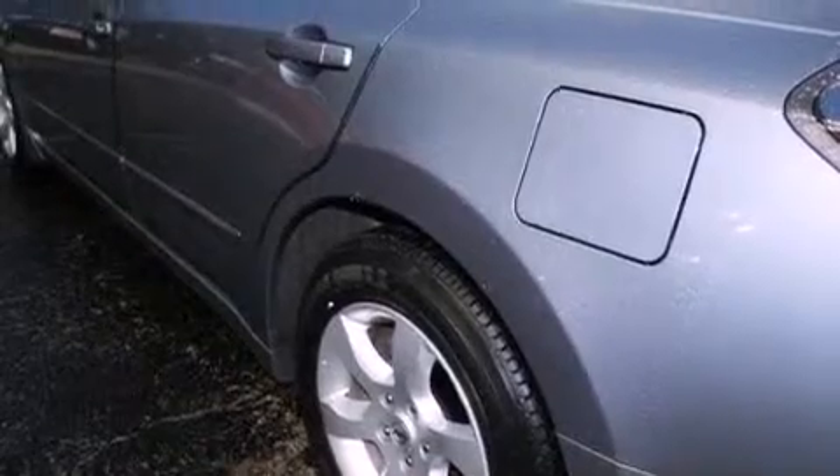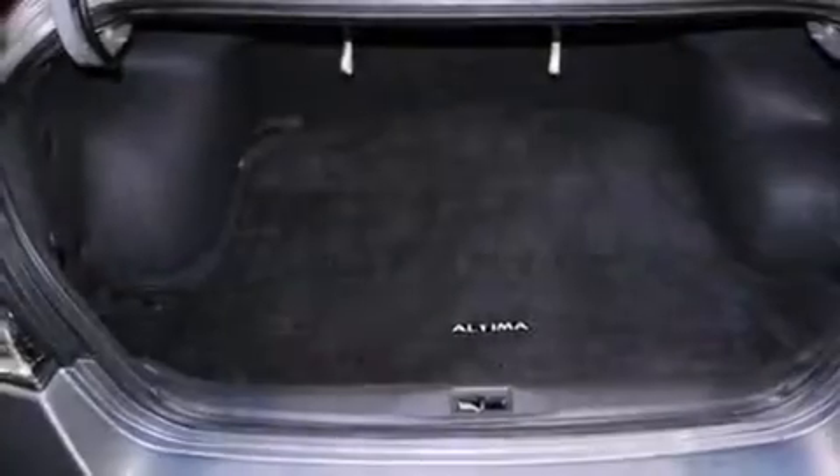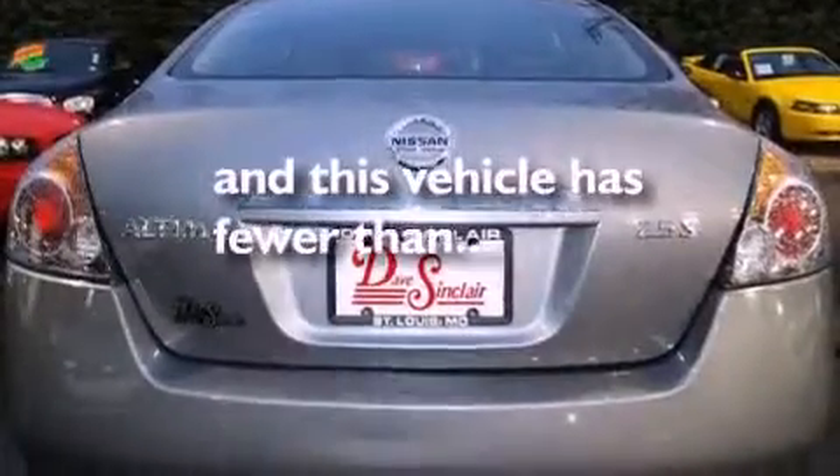All of the following features are included: a multi-link rear suspension, heater vents for rear seated passengers, rear curtain airbags, and this vehicle has less than 64,000 miles.